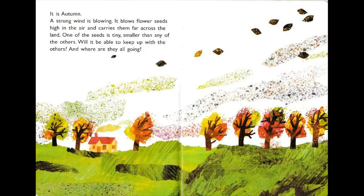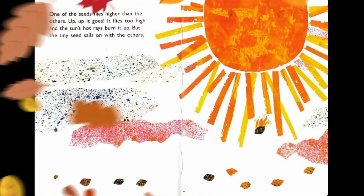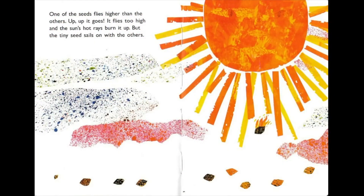It is autumn. A strong wind is blowing — it blows flower seeds high in the air and carries them far across the land. One of the seeds is tiny, smaller than any of the others. Will it be able to keep going with the others, and where are they all going? One of the seeds flies higher than the others — up, up it goes — and the sun's hot rays burn it up. But the tiny seed sails on.